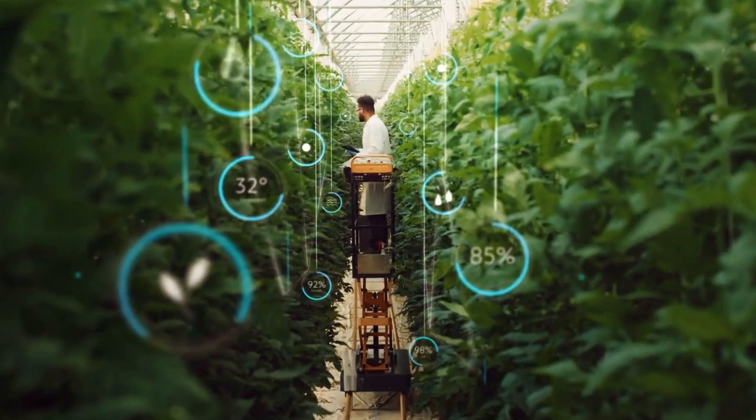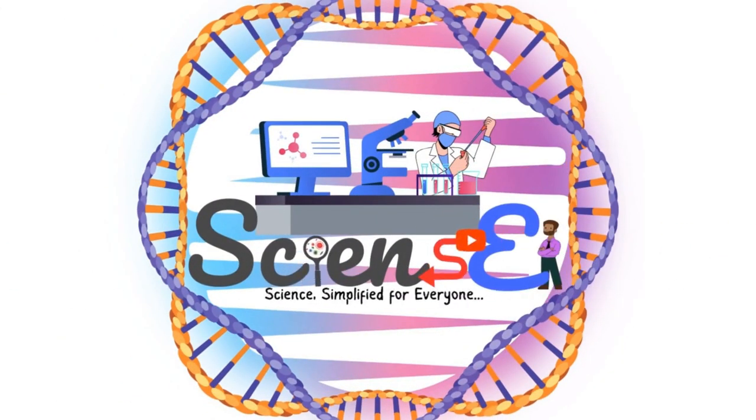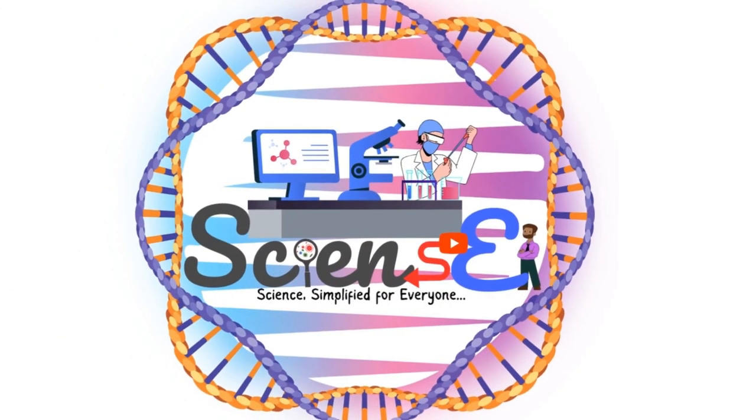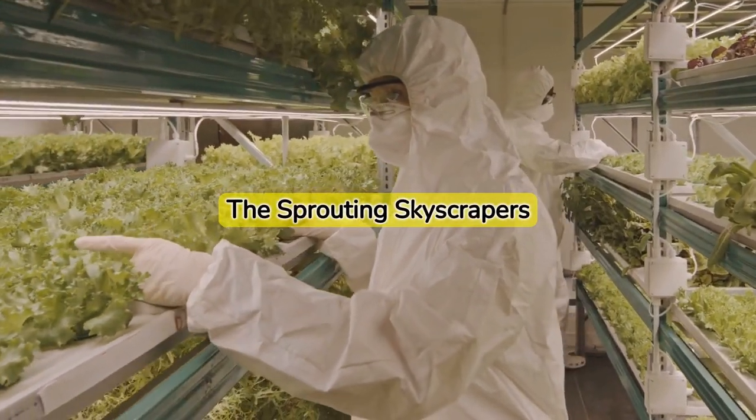Imagine a city where food is being grown not just in fields, but also in tall skyscrapers. Welcome to Science One, where we simplify complex scientific concepts for everyone. Today, let's explore the future of farming: vertical farming.